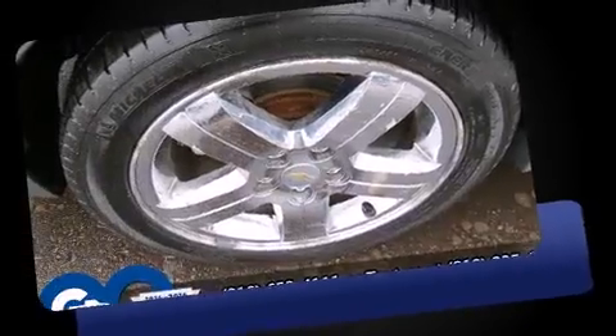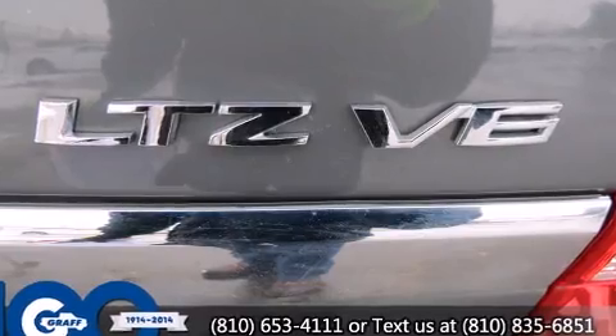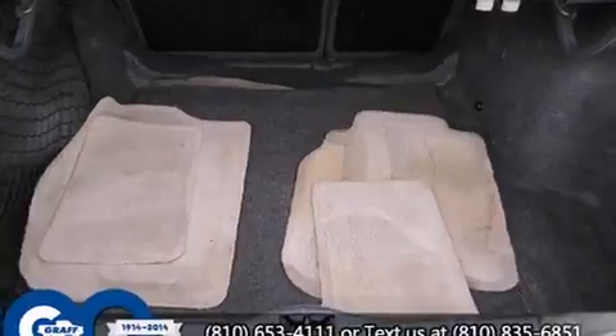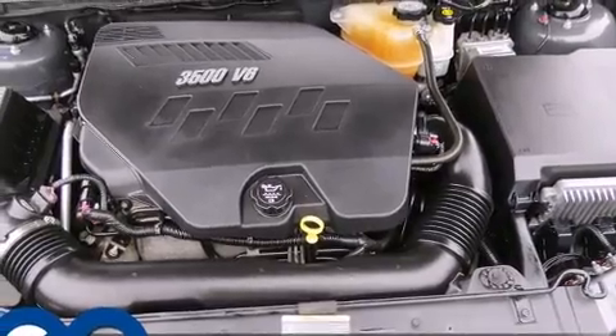Top features include front fog lights, a tachometer, a built-in garage door transmitter, a trip computer, and cruise control. Features such as automatic climate control and leather upholstery prove that economical transportation does not need to be sparsely equipped.